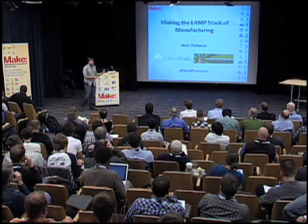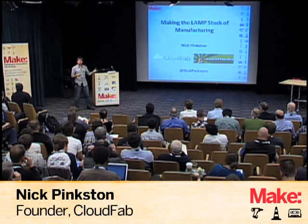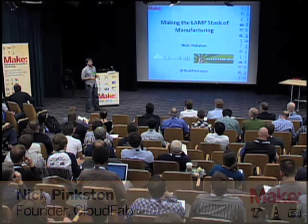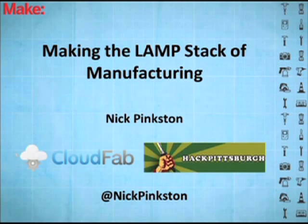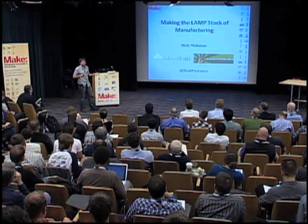I'm Nick Pinkston. I started CloudFab — if you ever use Pinoco for 3D printing, we're actually the ones who have serviced you. And we did injection molding as well, so you could submit geometry to us, we'd tell you if it was actually possible to make, and then send it off. We actually recently just sold CloudFab, so now I'm kind of a free agent.